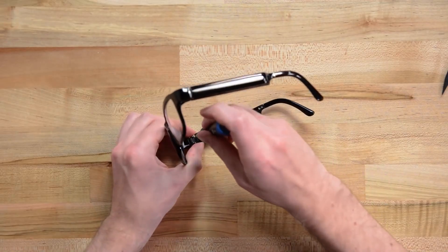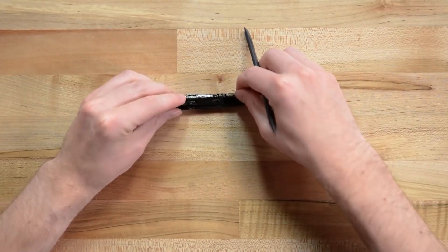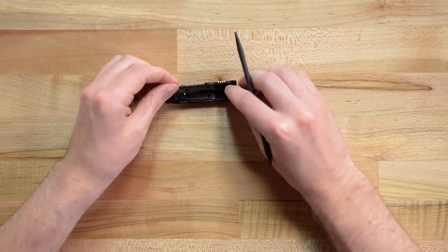On the iFixit channel, I got a kick out of their recent teardown of the Amazon Echo Frames. These are a new wearable Alexa device from Amazon. I don't understand the appeal, but I love seeing how they're able to cram the guts of an Echo plus a battery pack into a pair of glasses.